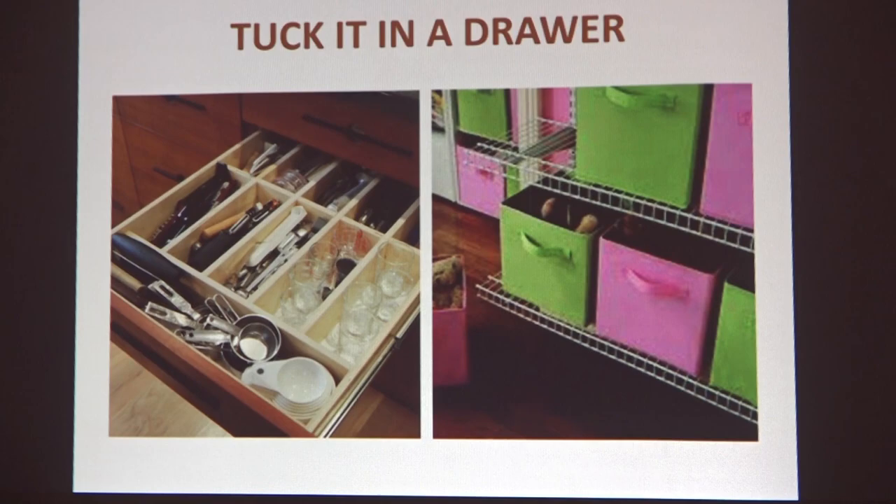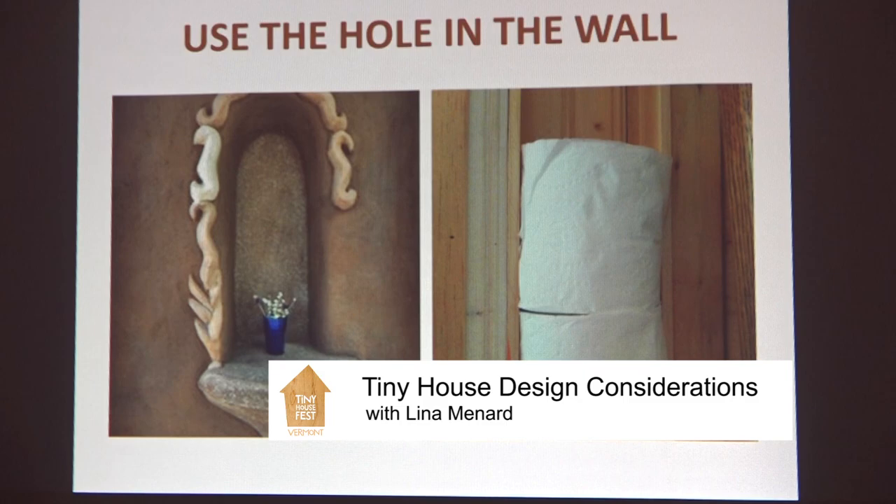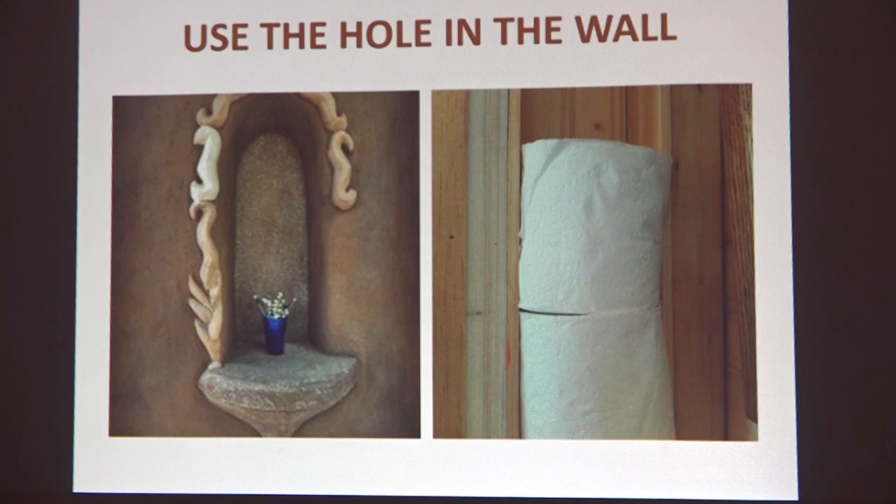Another trick is to tuck it in a drawer. I love drawers — I use drawers even in a refrigerator because drawers help you fit a ton more stuff in that space and keep it organized. Also use the hole in the wall. Some natural buildings have gorgeous little niches. In one house built here in Vermont, a couple finishing out their bathroom discovered that the space between two studs was the perfect size for toilet paper — so that's where they store their extra rolls. Take advantage of those little spaces; they're everywhere if you're thoughtful about it.